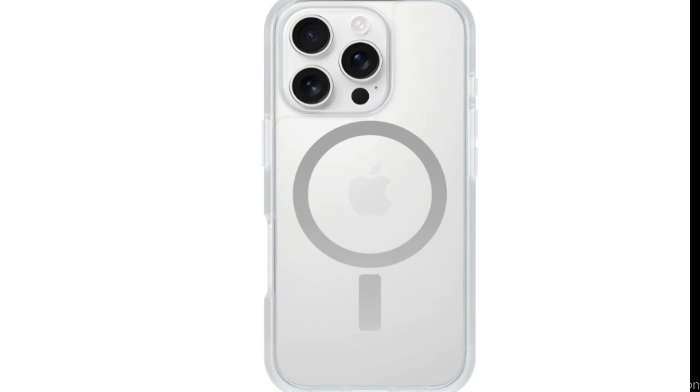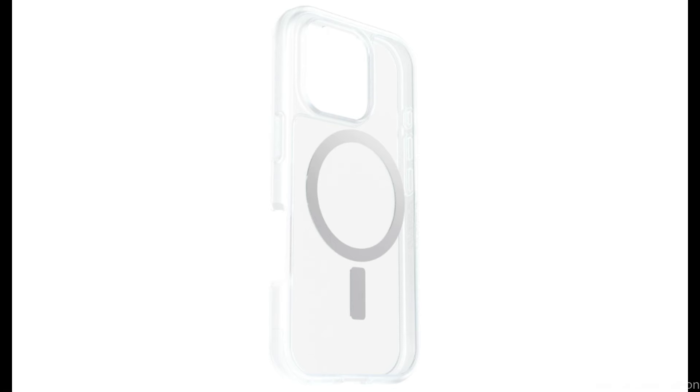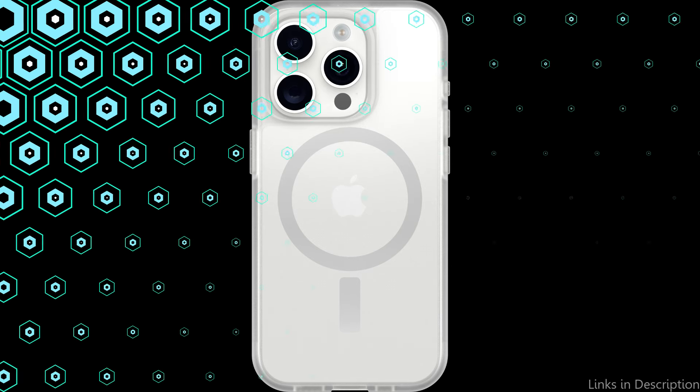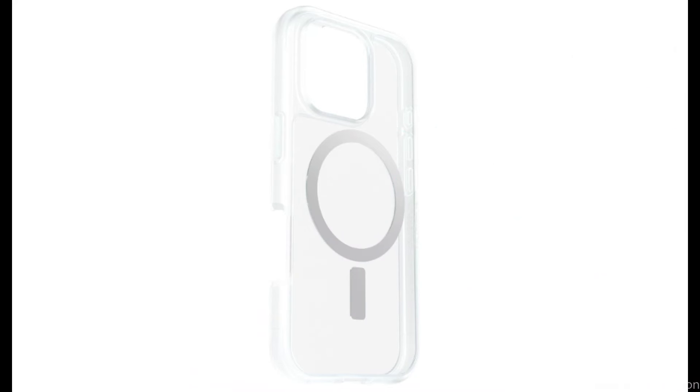The OtterBox React Series Clear Case's scratch-resistant coating is another important benefit. This unique treatment helps keep the case looking brand new by avoiding unattractive stains and scratches that can happen with regular use. The case is further coated to prevent yellowing, guaranteeing that it will continue to be translucent and clear over time. So these are some of the best cases to buy. If you enjoyed our video, leave a like and subscribe for future updates.